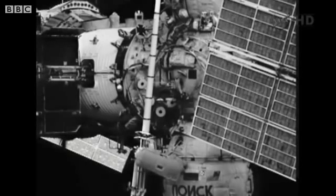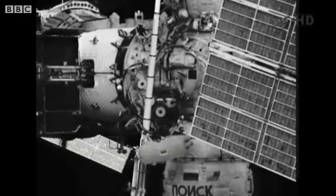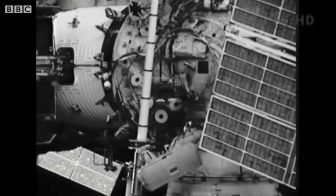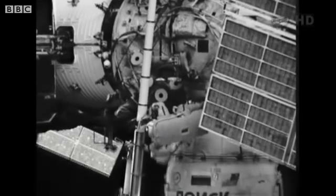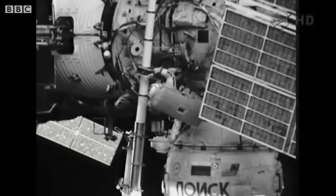You can see where the Poisk module, labeled right across the bottom of your frame, is attached to the transfer compartment of Zvezda. Malenchenko's working his way back down the Strela-1 boom, where he'll join Gennady Padalka, and the two will prepare Strela-2 to be transported.